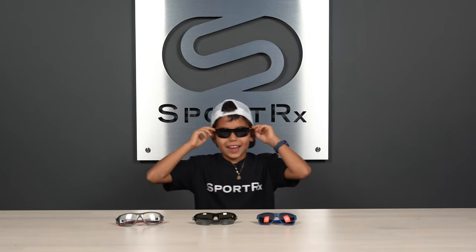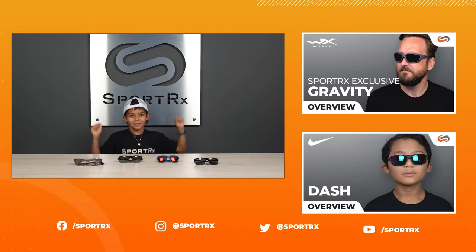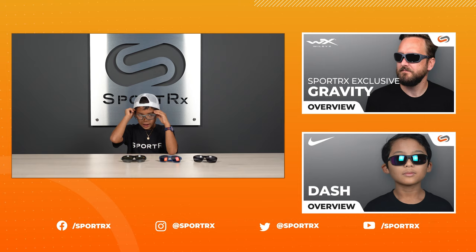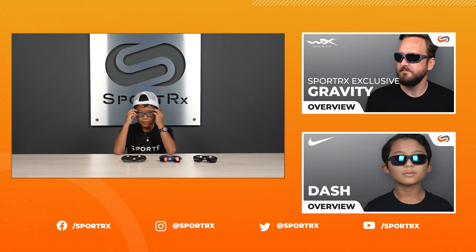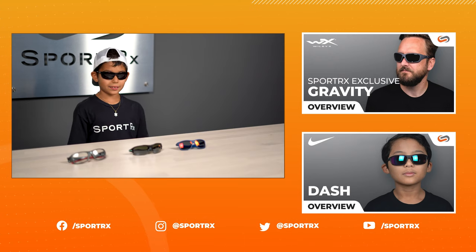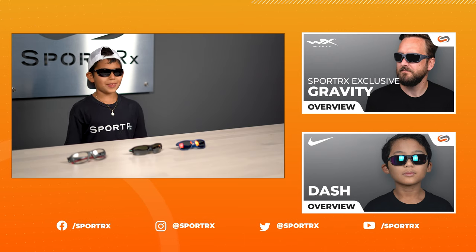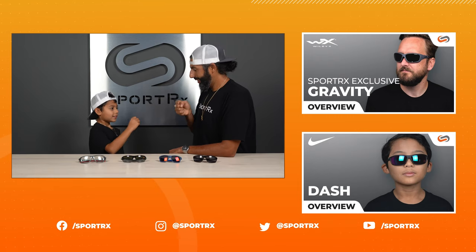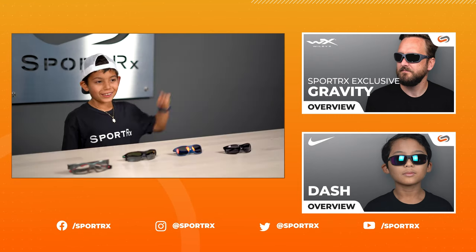These are my favorite — the Nike Dash. Now it's time for some blue ball. Wiley Flak XS. So close. What do you do when you're on your mountain bike? Bend it. Later!